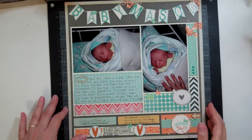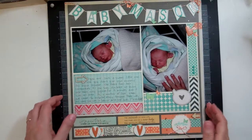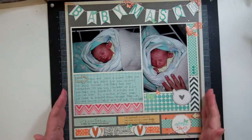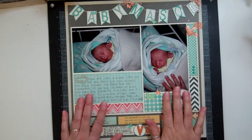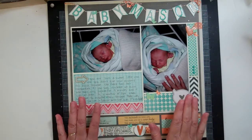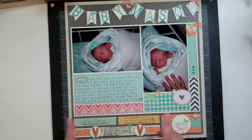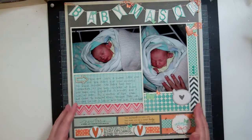Hi everyone, my name is Nicole Jones and on Studio Calico and YouTube I'm NicoleJones911. This is the layout that I'd like to enter in the Studio Calico contest. The reason this layout is so special to me is it's a layout of my grandson when he was born this year, February 1st, 2013.